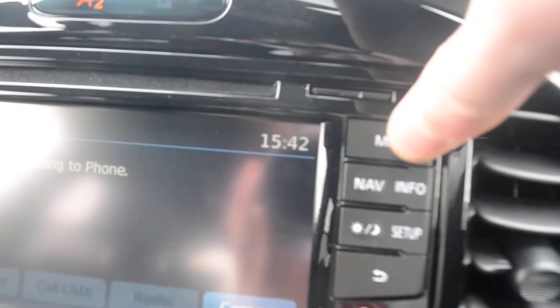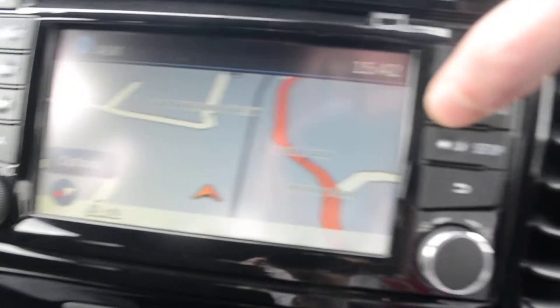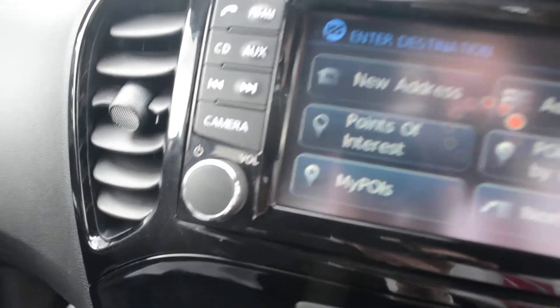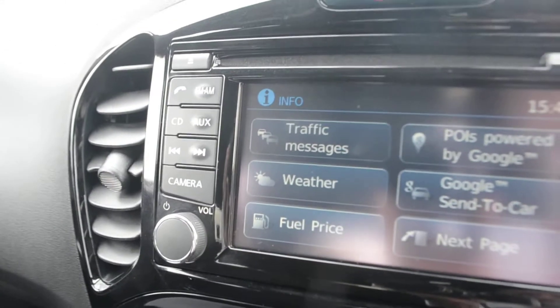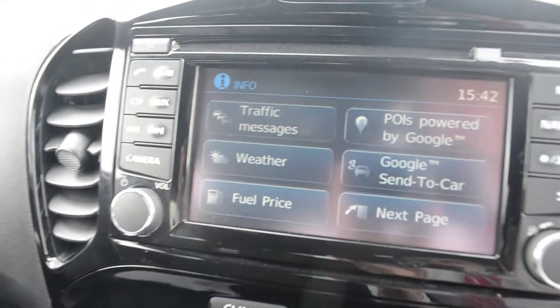Pressing this button engages a full colour map. We also have a navigation system — all we need to do is click destination, new address, type in the address or postcode of where we want to go and the vehicle will direct us there. Pressing the info button, we can get weather updates, traffic messages, fuel prices and points of interest powered by Google.